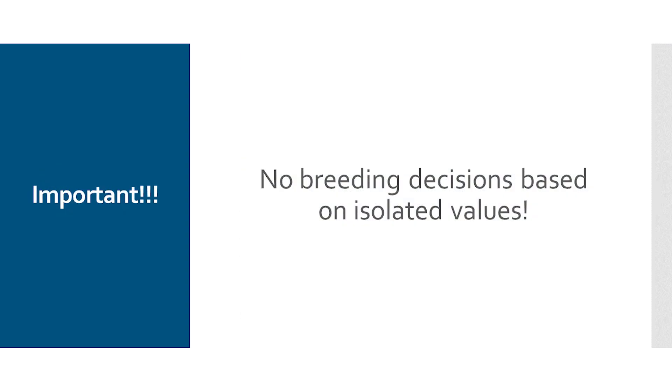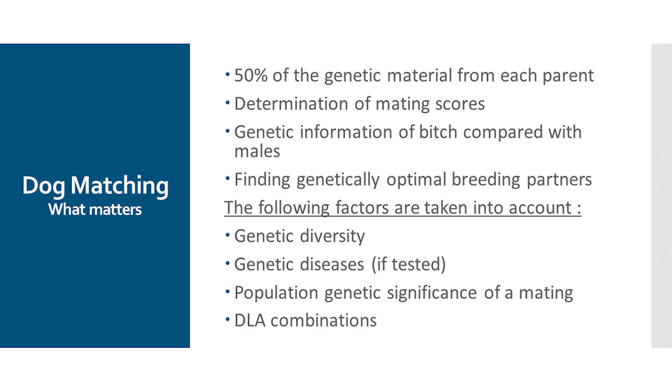If we now look at heterozygosity and coefficients of inbreeding, it's important that we should not make breeding decisions based on these individual values. A dog with a low COI value is not automatically better than a dog with a high COI value. When planning a litter, you always have to look at what both parents bring to the table. It may be that two dogs have very high COI values, but they are very well suited to each other and the mating enables you to actually lower the COI values in the offspring.